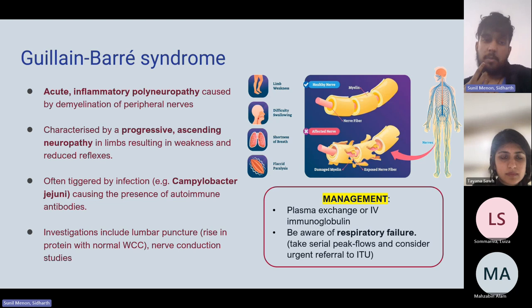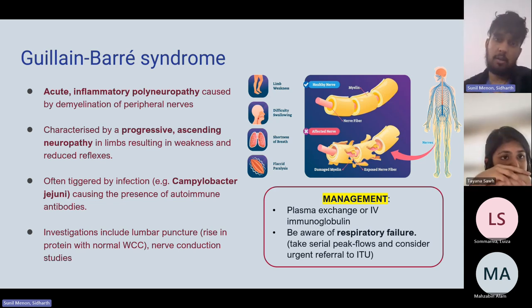For Guillain-Barré syndrome, lumbar puncture is likely performed, but nerve conduction studies — electromyography — are diagnostic and frequently come up in exam questions.